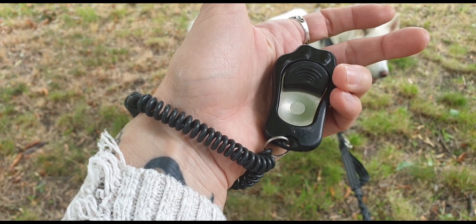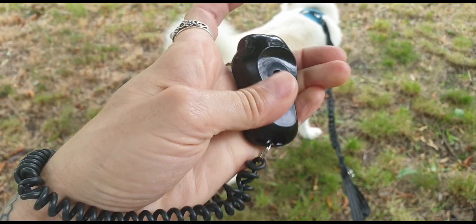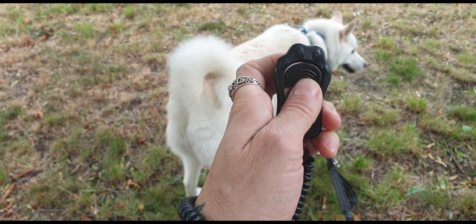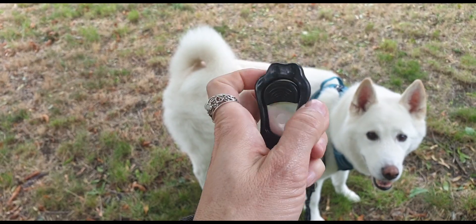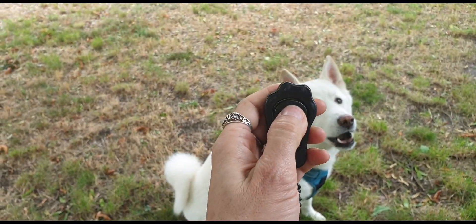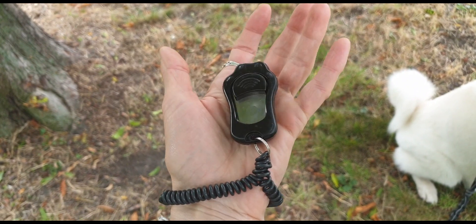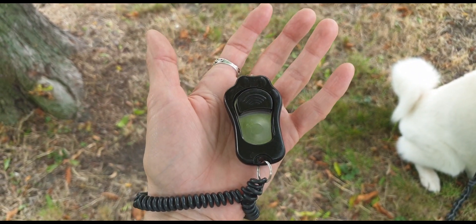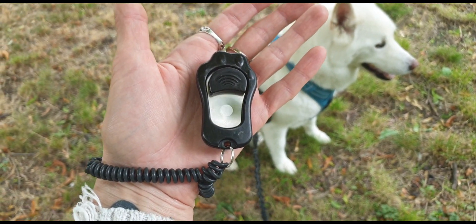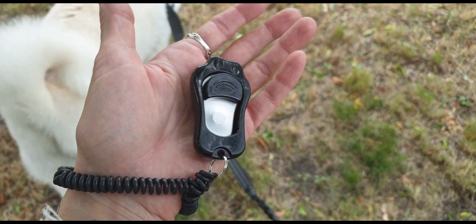This is our clicker. We do clicker training with Shadow which is based on positive reinforcement — I find it very effective and helpful. The volume can be adjusted on the back with four levels. I find the highest level very annoying, so I usually use maximum the second highest level. I like that I can hang the clicker around my wrist so it's always ready. I don't use it all the time but I like having it ready for our walks because there are still some things Shadow is learning, and whenever he does things right I want to let him know. It really helped us a lot — he learned so much in such a short time and I'm so proud of him.